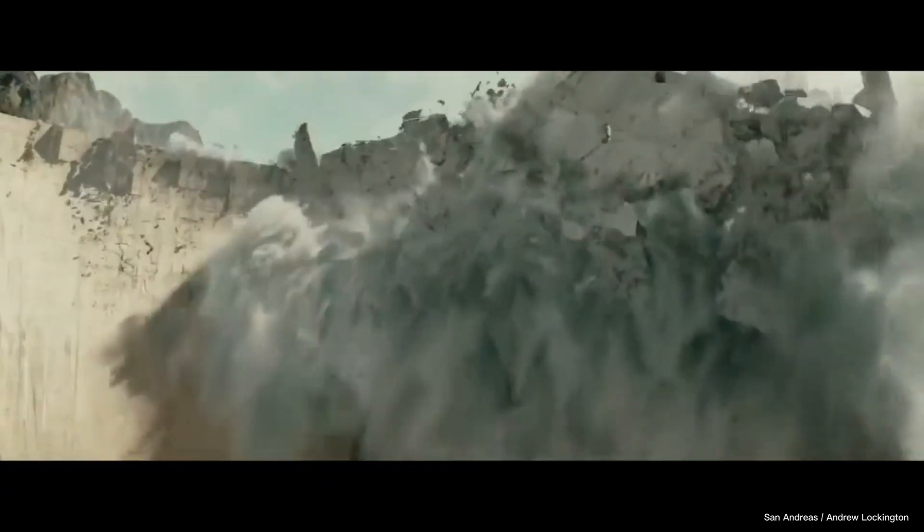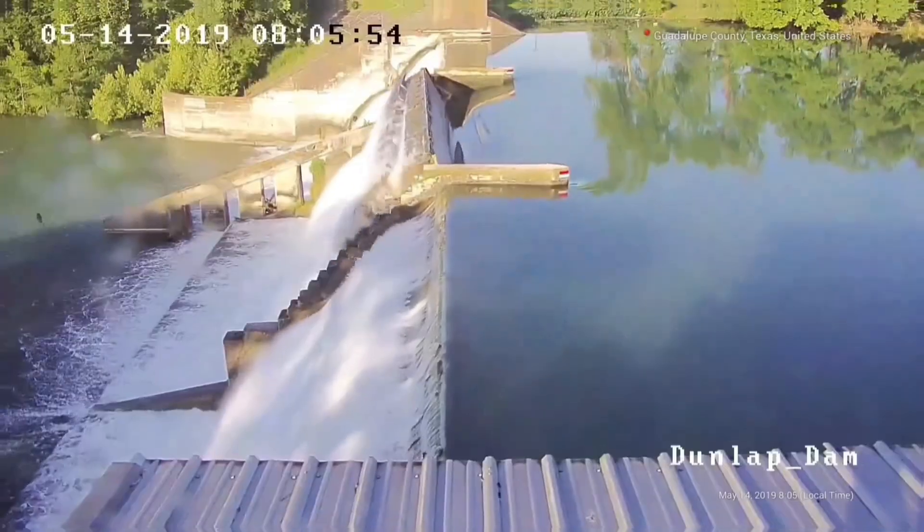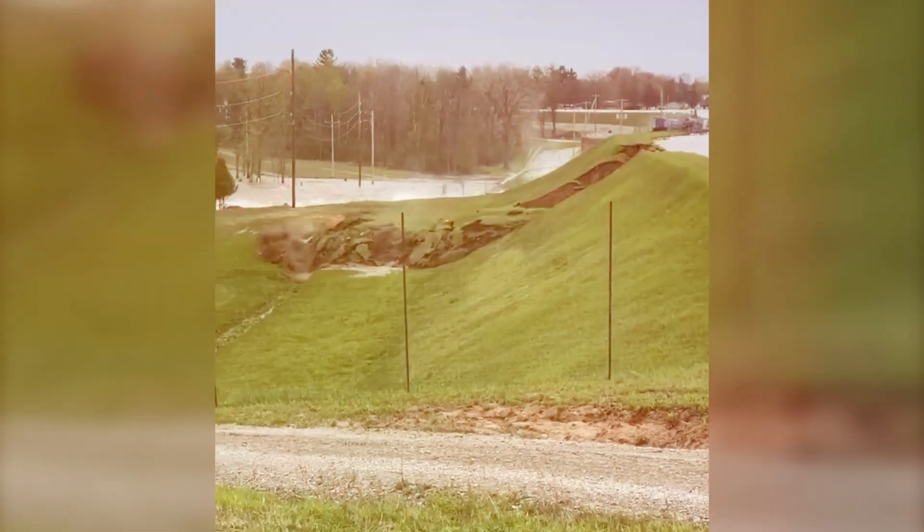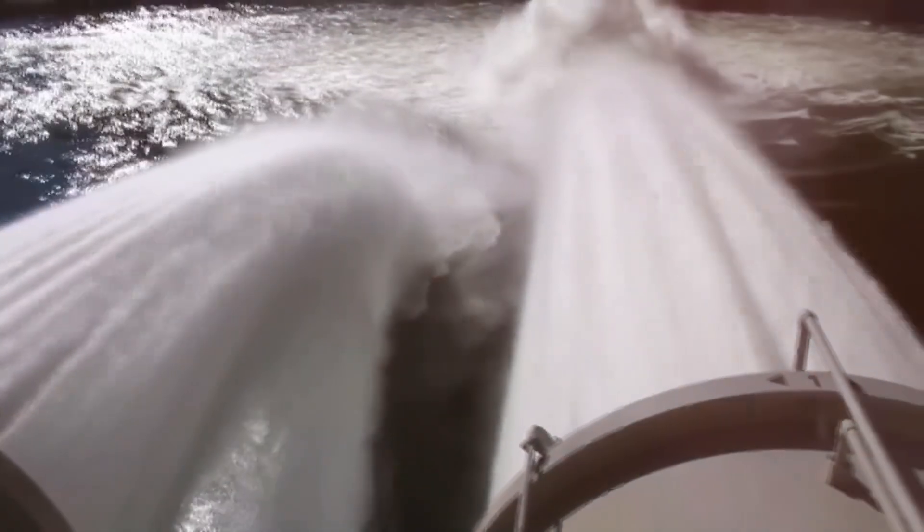Whoa! You see that dam failure footage at the start? Intense, right? Just a smidge of the raw power we're talking about here. From the crazy collapse of the Dunlap Dam in Texas to the mudslide mayhem in Brumadinho, Brazil, we're gonna dive headfirst into some of the worst dam failures ever caught on camera.